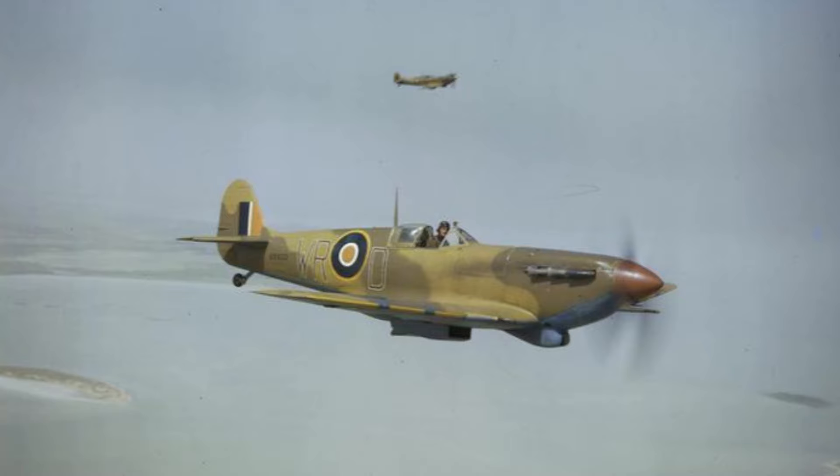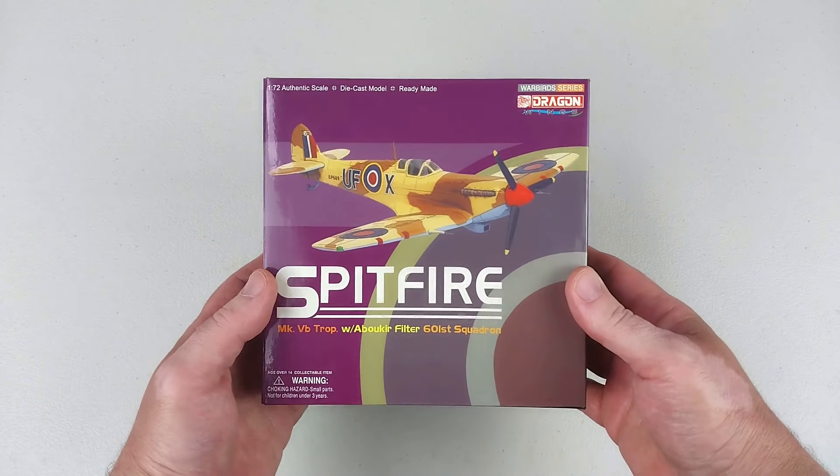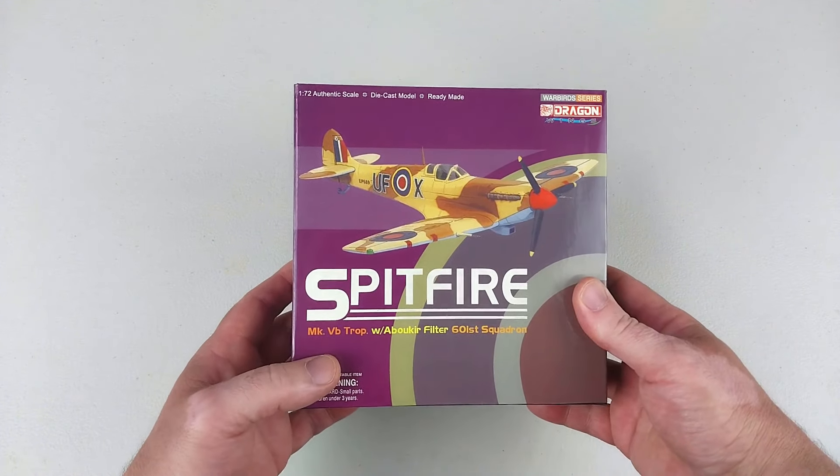April 1942. The Mediterranean island of Malta is under constant attack by the Luftwaffe. Welcome back to another Heavy Metal Diecast video. Today we've got a Spitfire — a tropical one with a specialised filter. It is a Mark VB.